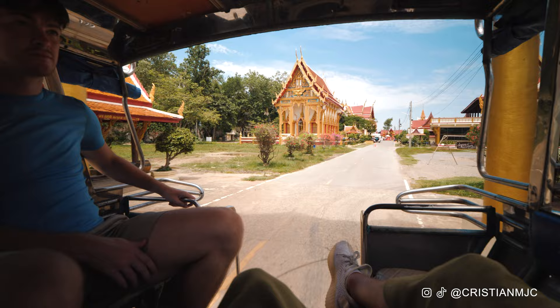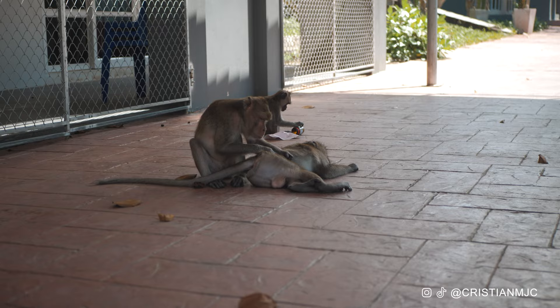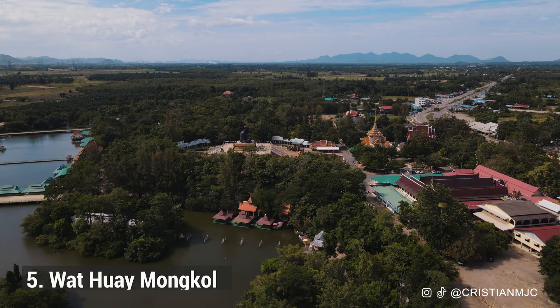To get to the cave you'll take a tuk-tuk which is included in your entry fare. You'll see the most monkeys you've ever seen — there are so many absolutely everywhere. Don't have any food or drinks out in the open because they can be quite aggressive and are known to steal things from tourists.